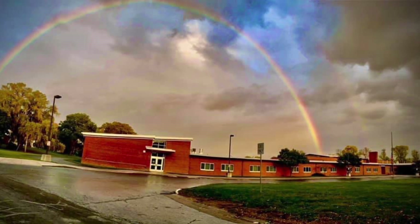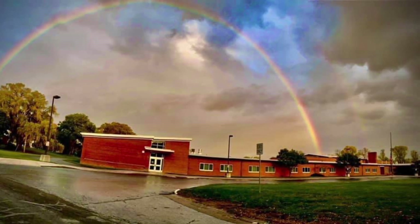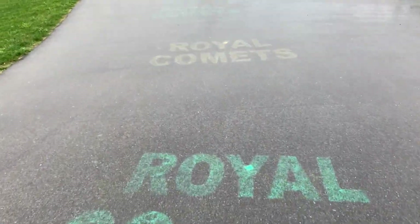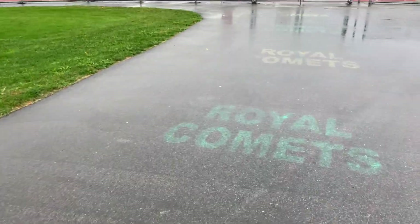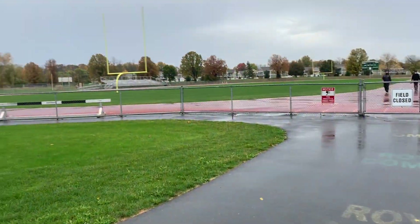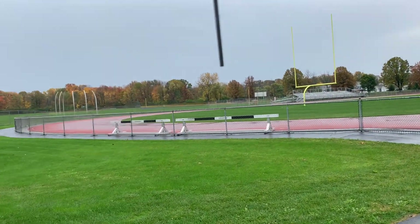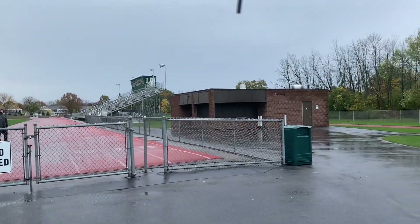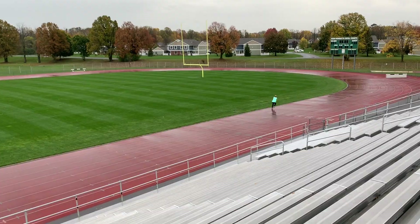Let's go to the senior high school to see the track. Here we are. This is where the Russian Riyada Royal Comets have their track meets. In 7th grade, you can start competing for the school. Today, I'm going to run the 1,600 meter to show you what it is like.